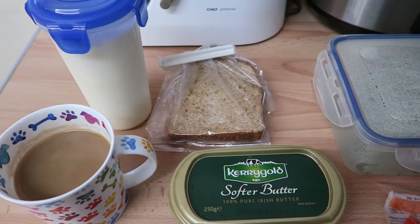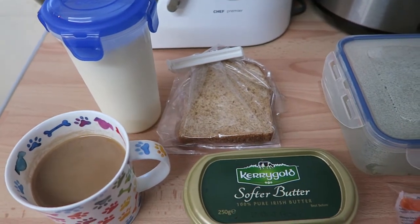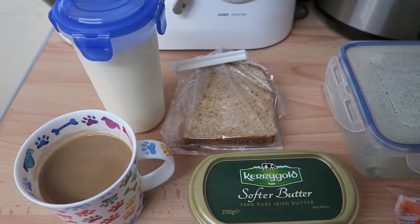Good morning guys. Welcome back to my channel. I thought I would do a food diary for you all.